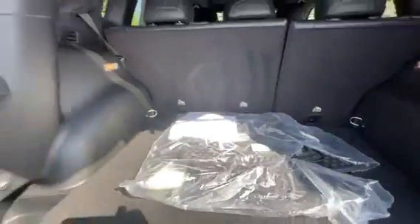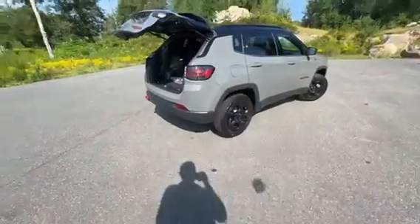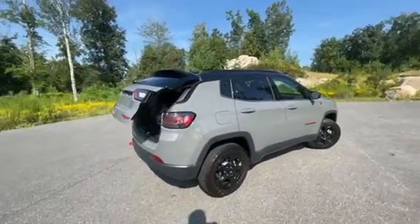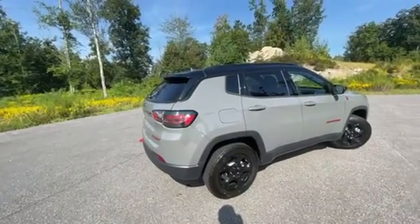Rubber mats included, and you do have a remote start right on the key. So once the trunk and all the doors are closed, if you hit this button twice, it'll start right up for you.